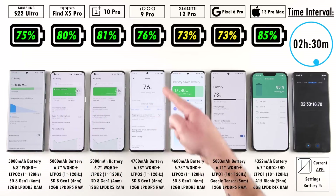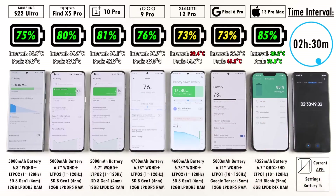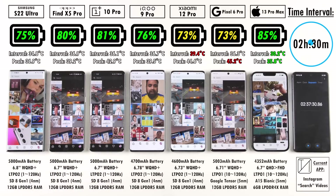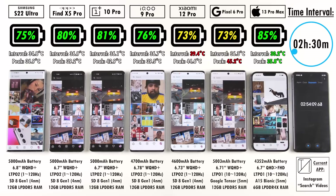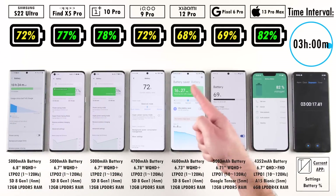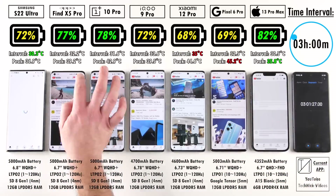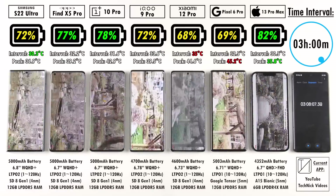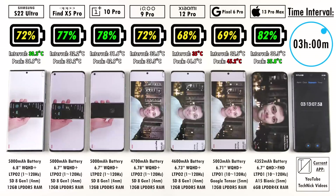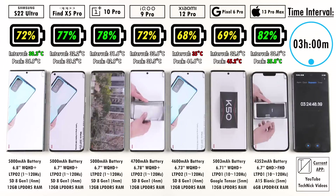The Samsung is staying pretty cool considering its chipset. After two hours and 30 minutes: Samsung at 75%, Oppo at 80%, OnePlus at 81%, iQOO at 76%, Xiaomi and Pixel both at 73%, and iPhone still leading. At the bottom right you can see the current app and what we're doing within it — right now we're in Settings checking battery percentage. After three hours: Samsung 72%, Oppo 77%, OnePlus 78%, iQOO 72%, Xiaomi 68%, Pixel 69%, iPhone 82% still leading the pack.